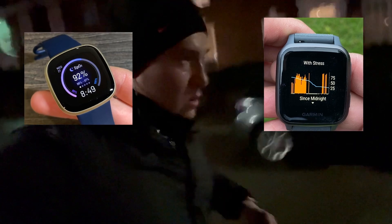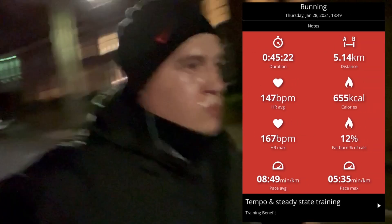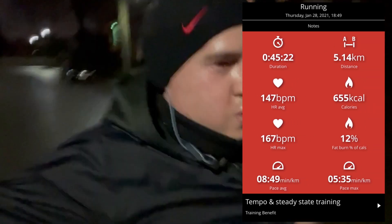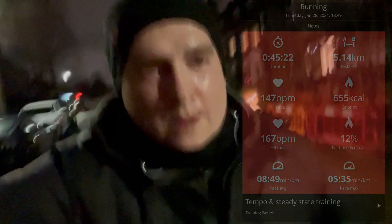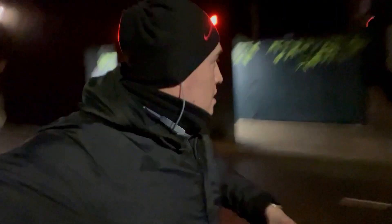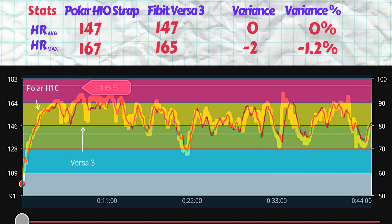Basically just a couple of hours ago I took the Fitbit Versa 3 and Garmin Venu SQ on an evening run. As you can see from the tracing in the Polar Beat app, I ran 5.14 kilometers in just 45 minutes. The average heart rate was measured at 147 beats per minute and the max was 167 beats per minute. I started the run on all three devices simultaneously and took off, and I have overlaid the heart rate plots on both smartwatches over the Polar H10 HRM chart.